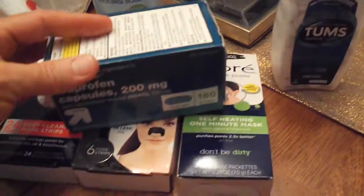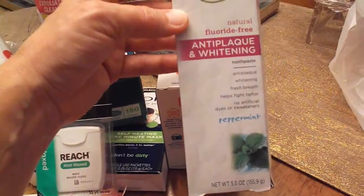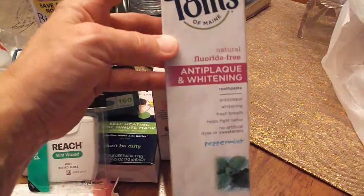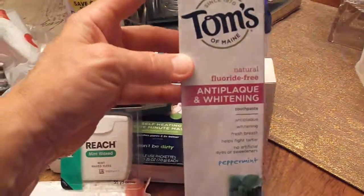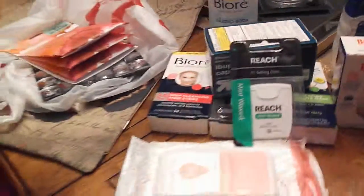I'll let you guys know how the Biore products do. I also got some Tums, and I always get the generic ibuprofen - this was a really good deal, 160 for $9.99. Then I got some personal wipes, band-aids, dental floss, and my favorite toothpaste I've ever tried: Tom's of Maine anti-plaque and whitening in peppermint. I highly recommend it - it's about five dollars but so worth it, you don't have to use very much.